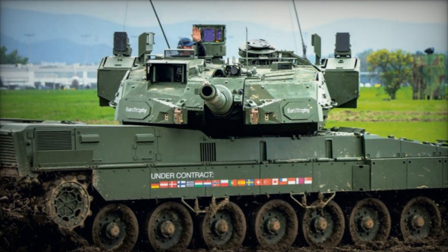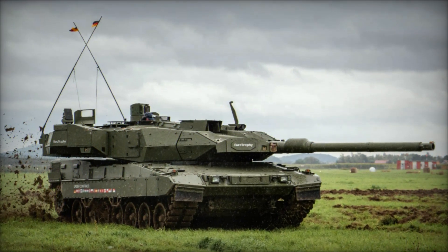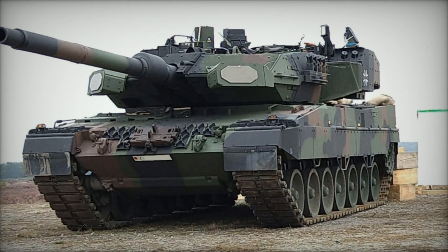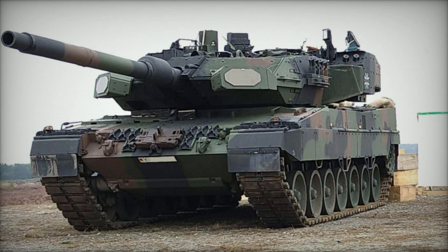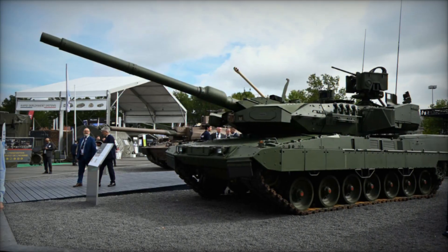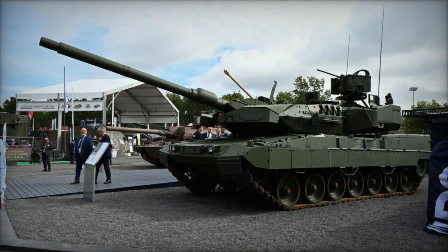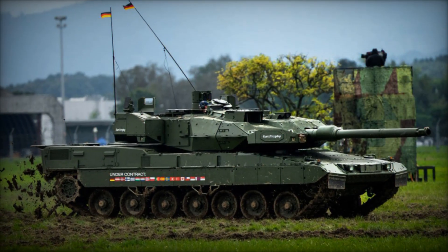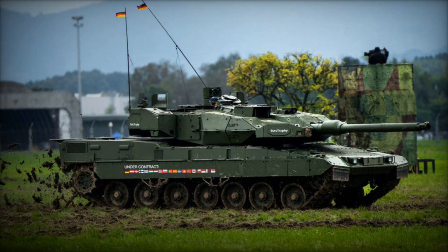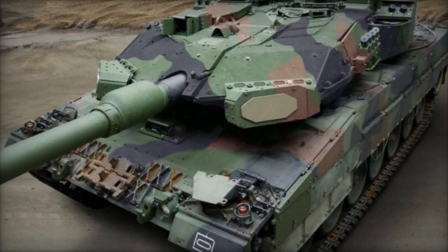The Leopard 2A8 has garnered substantial international interest and procurement commitments. Germany, through its Federal Acquisition Office, has secured a framework agreement for up to 123 tanks. Norway has committed to acquiring 54 Leopard 2A8s equipped with the Trophy APS, scheduled for delivery between 2026 and 2031. Italy has finalized an agreement with KNDS and Leonardo for 300 Leopard 2A8 tanks, aiming to modernize its armored forces significantly. Recently, the Czech Republic approved plans to procure up to 77 Leopard 2A8s, underscoring the tank's appeal and capability across European defense strategies.